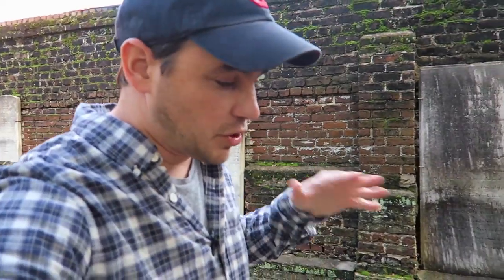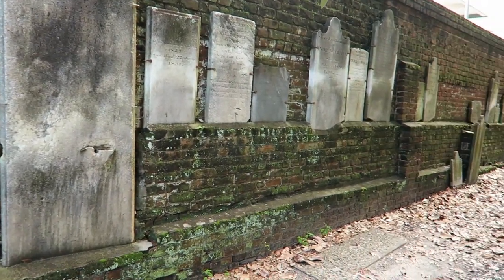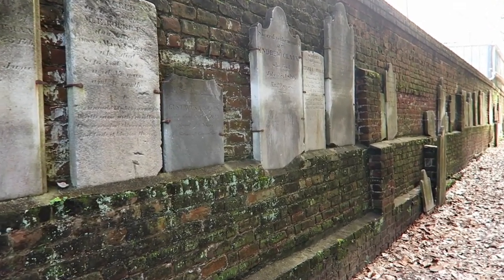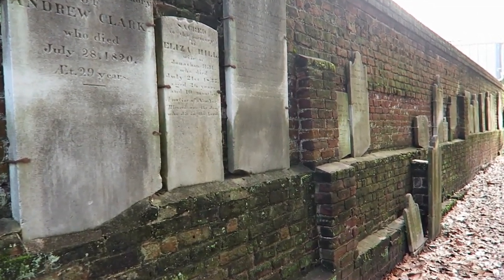The most interesting part about this cemetery is something I've never seen before — this is actually why I came here. Look at this, what is known as the back wall. These old graves are actually attached to this brick wall back here.